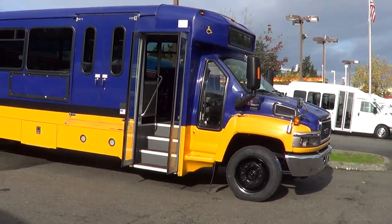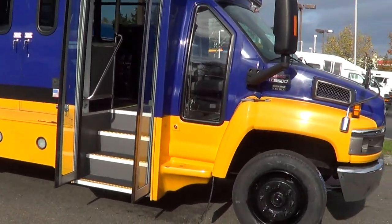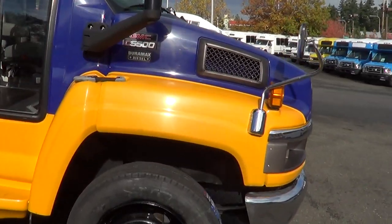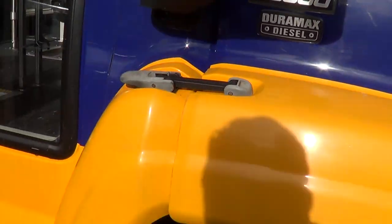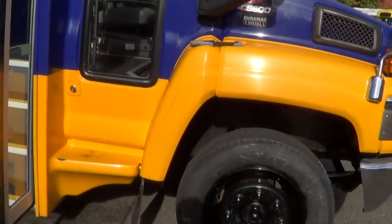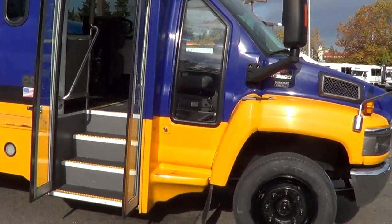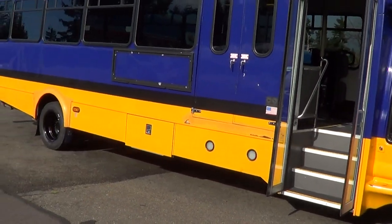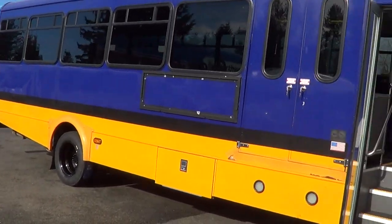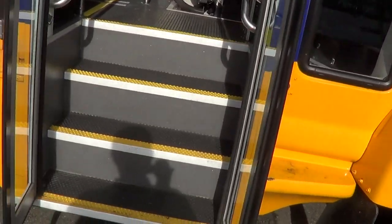It's on the GMC C5500 chassis with a Duramax — I love these chassis, it's a shame they quit making them. I heard something about an axle shortage or some such thing. Doesn't make any sense — just make more axles, right? Anyway, let's check her out on the inside.